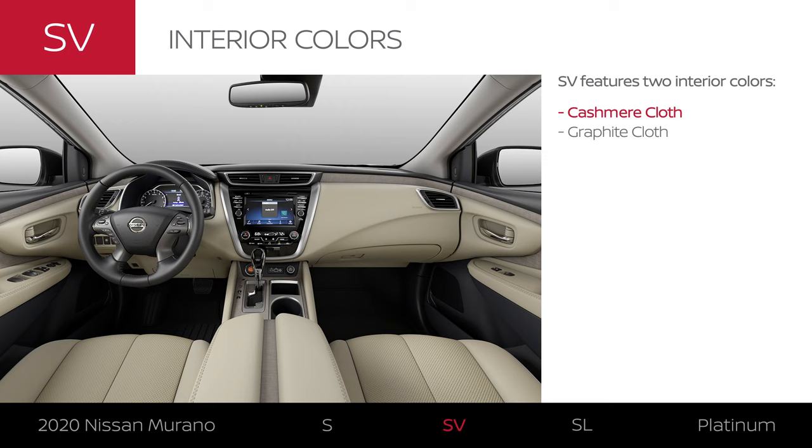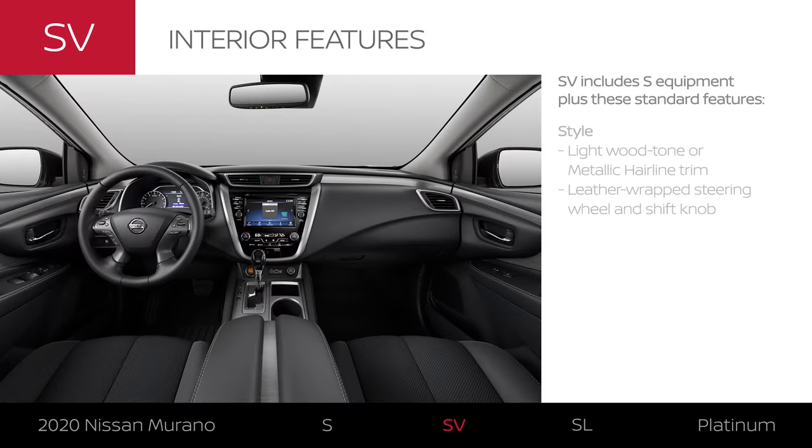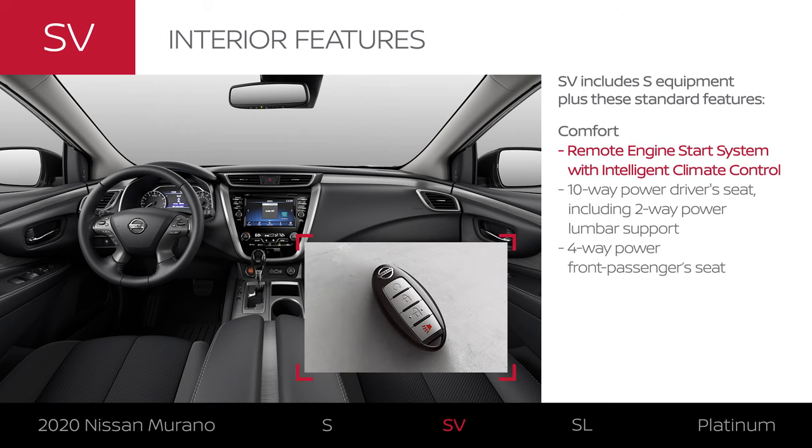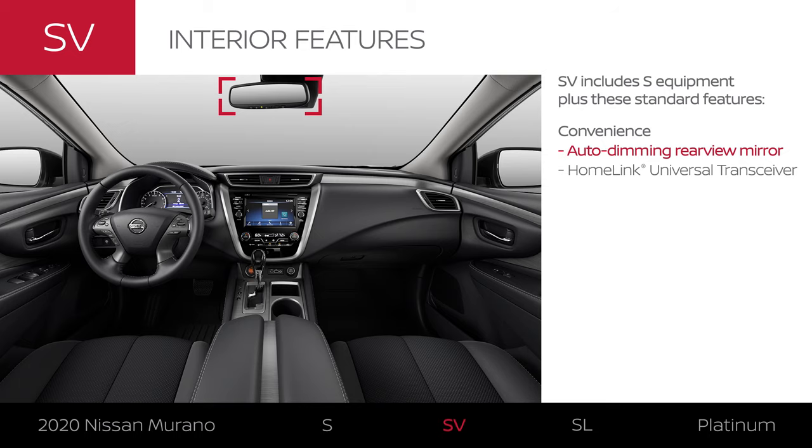Murano SV comes in two interior colors. Its interior style is a step up, with leather-wrapped touch points. Start your car remotely, even warm or cool the cabin ahead of time. Up front, you and your passenger can get comfortable with power seats. And useful tech helps make nighttime driving easier on your eyes.